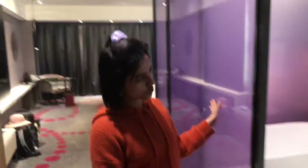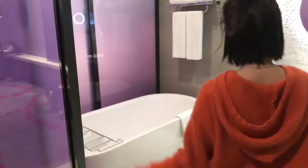We are initially in the washroom area. Let's see the washroom area.